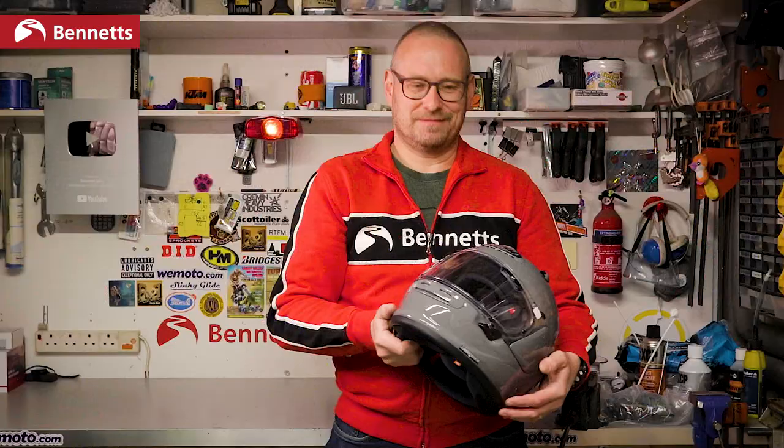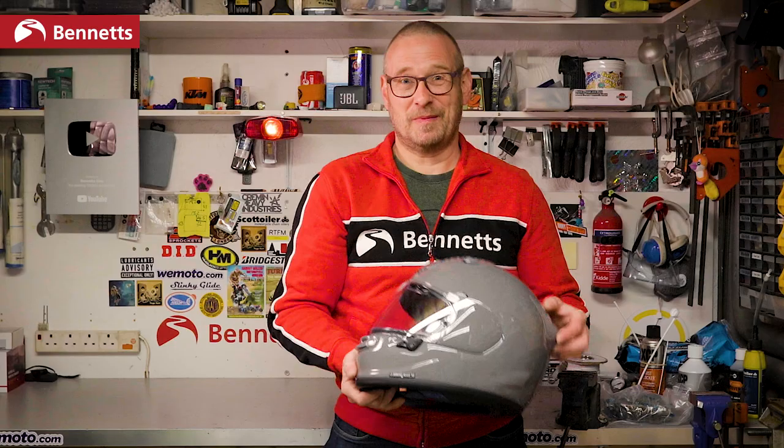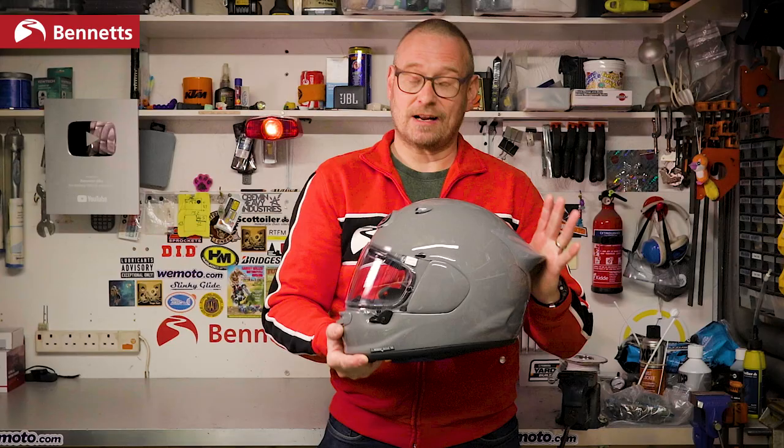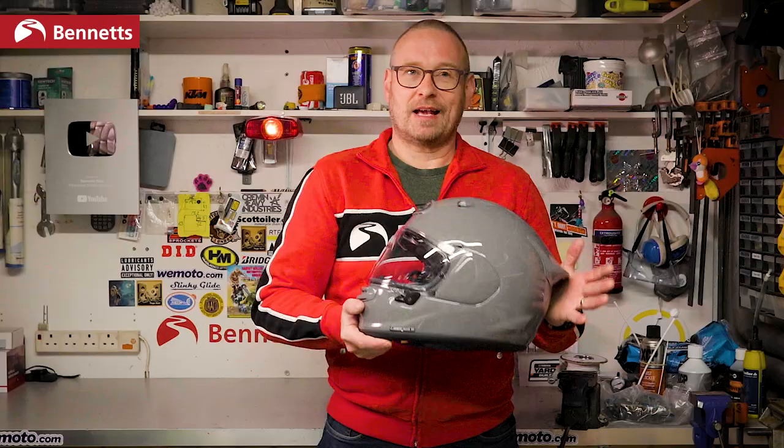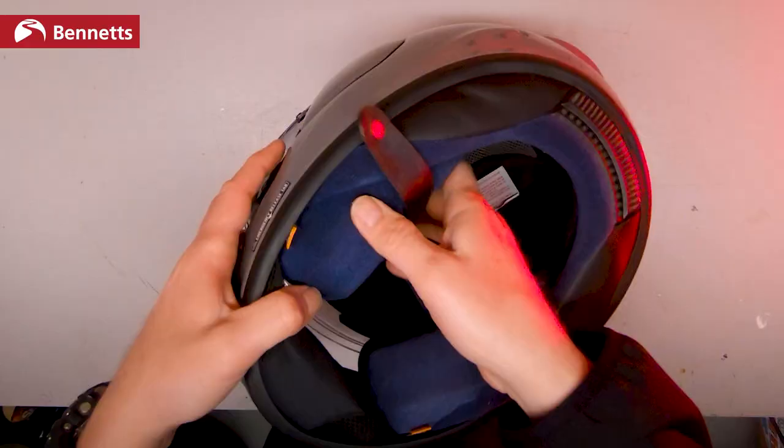So far this is the best Arai I've ever used on the road and that includes the RX7. When I passed my test in 1996 a mate came with me to help me buy my kit. I tried on lots of lids really trying to get the cheapest I could that was decent quality, but it was the Arai that fit me perfectly and it was the Arai that I bought back then. Since then I've tested literally hundreds of helmets and while there are plenty of other brands that are just as comfortable, there's still something about the way that these fit my head.